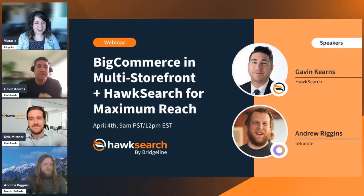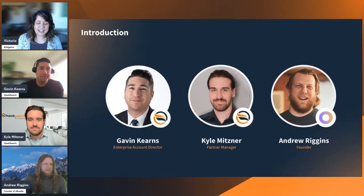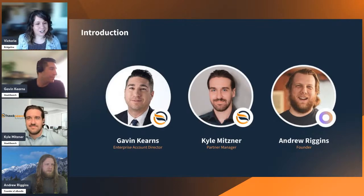I want to quickly introduce everyone and then get right into it. We've got Gavin — our surprise guest here is Kyle from the HawkSearch team — and Andrew. Can you guys tell us where you're logging in from and what you do at your company? Then we'll jump right into it.